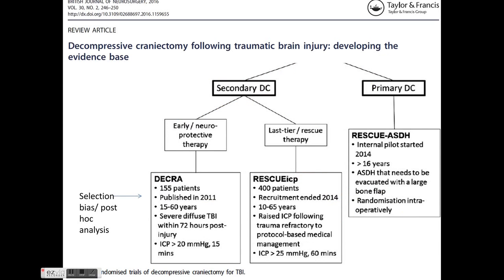Two major trials for secondary decompressive craniectomy are the DECRA trial and the RescueICP trial. In the DECRA trial, decompressive craniectomy was used as early neuroprotective therapy and showed it was more harmful than medical management, although there was significant selection bias.